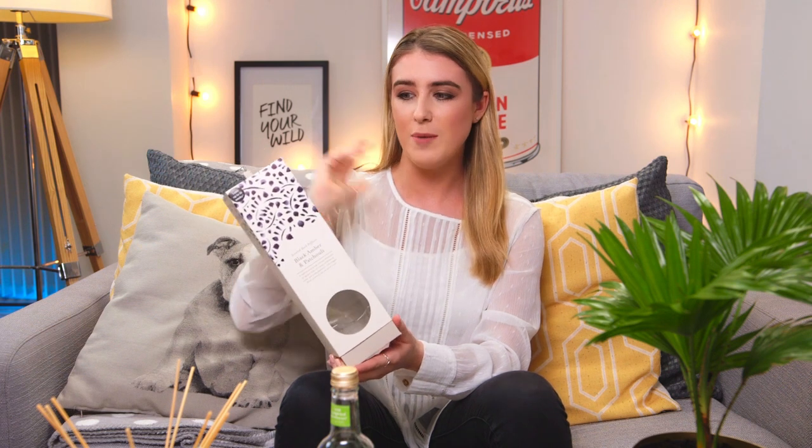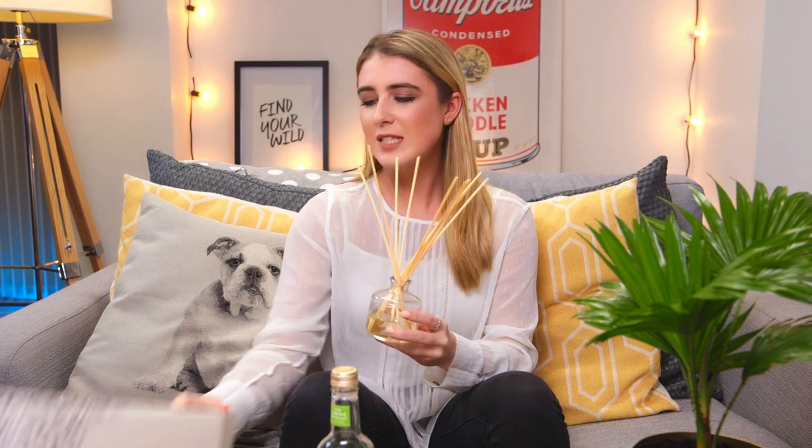I've broken my favorites up into a few segments. My first one is home and lifestyle. Number one is this beautiful diffuser. I kept the package because I knew I was going to want to tell you about it. It's actually from Sainsbury's — that's a UK supermarket — called Black Amber and Patchouli. This was only about £14, I think. I'll leave everything I know in the description box below so you can go check it out for yourself.